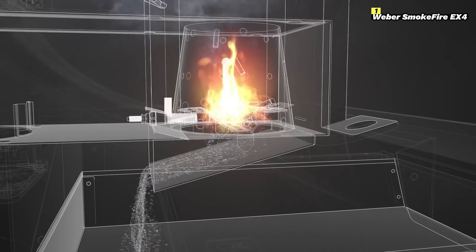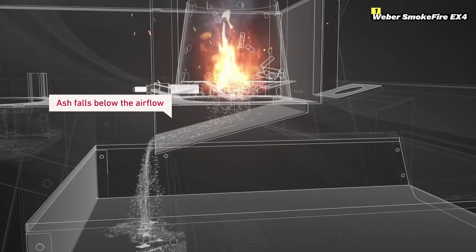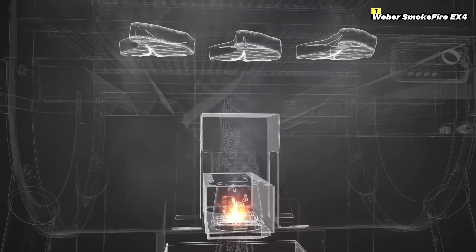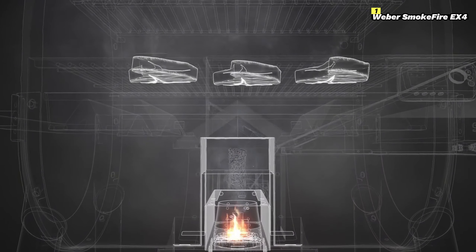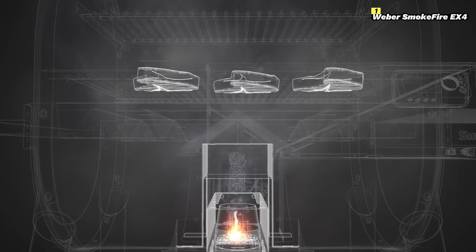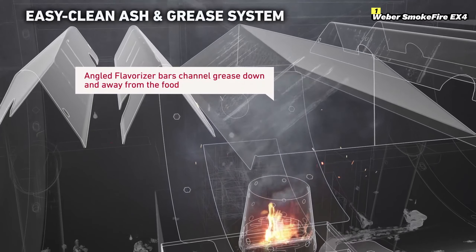The EX4 features a dual cooking zone system with 672 square inches of cooking space across two levels, giving you plenty of room to prepare large meals for friends and family. The flavorizer bars also enhance the smoky flavor, helping to create that sought-after wood-fired taste in all your dishes.